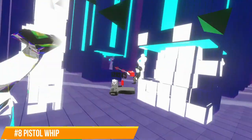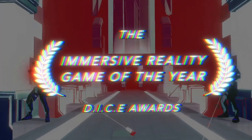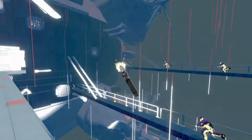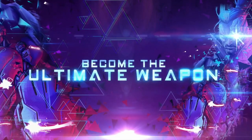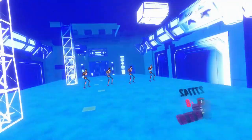Number eight: Pistol Whip. Did you ever want to feel like John Wick — the shooting part, not the constantly being chased part? This is a rhythm shooting game that appears to be a hybrid of Superhot and Beat Saber, where you kill enemies to the beat of the music. It makes you feel like John Wick in the nightclub scene from the second movie. You stay in one place whilst the scene moves towards you.